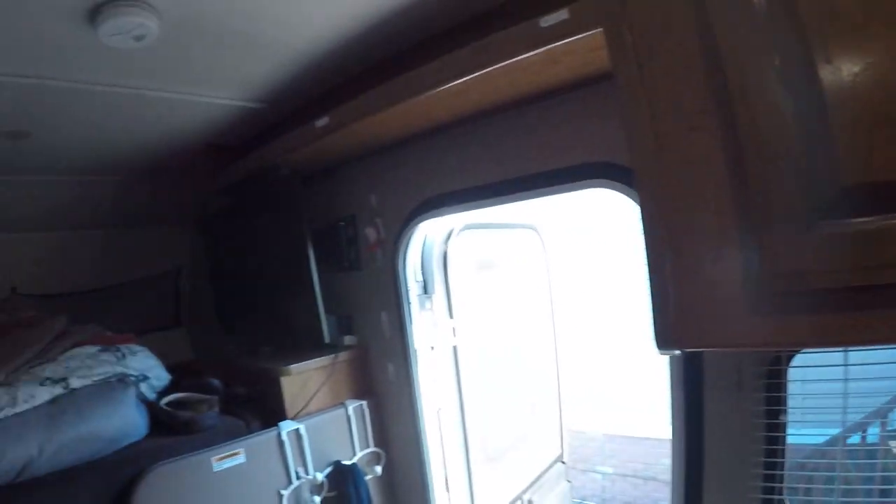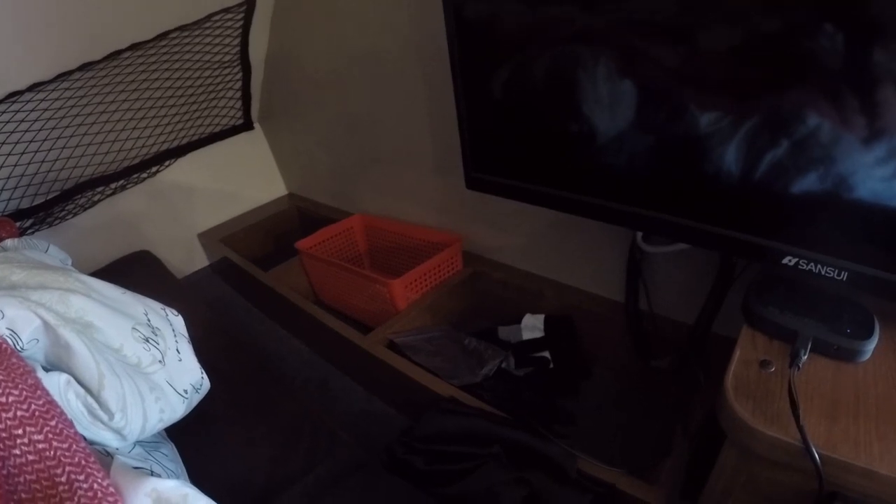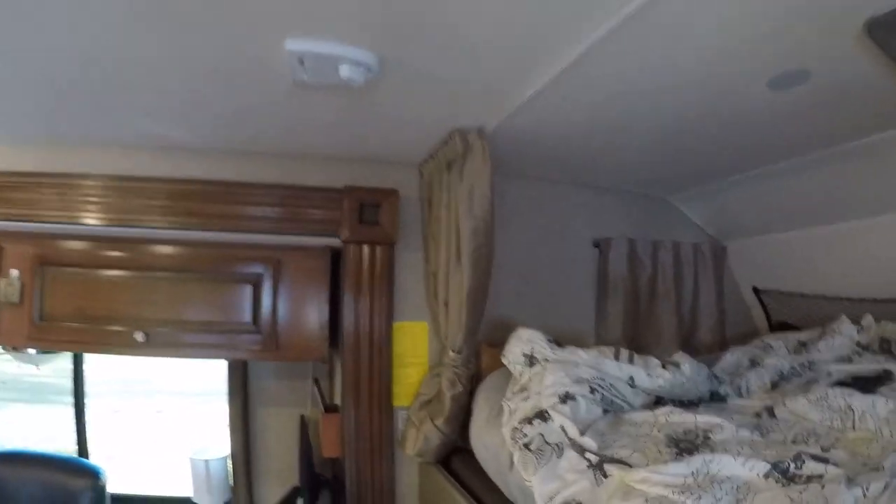There's lots of storage over the cab, so if you have a guest traveling with you they can put their clothes and storage up there. The problem is that the main television for the RV is right there, so whoever sleeps up there is going to have to pull the curtain and wear headphones — and that's what Mama Wags does because she gets the top bunk.